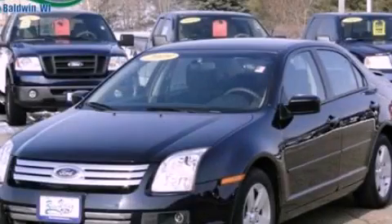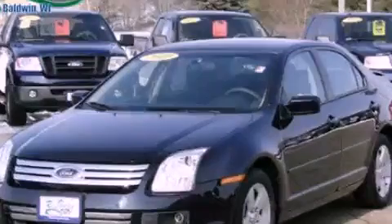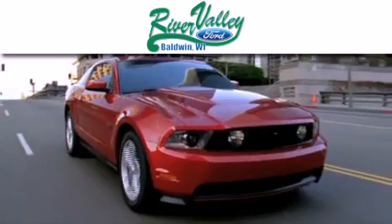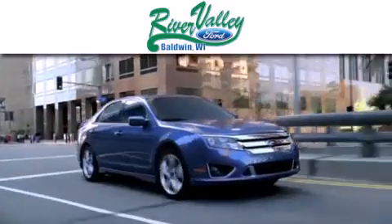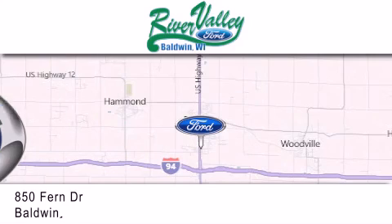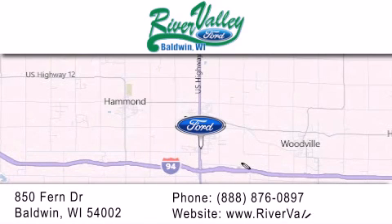Please call us today for more information on this great vehicle. River Valley Ford is dedicated to doing everything possible to ensure that the experience you have selecting your next vehicle is as pleasant as possible. We are located at 850 Fern Drive in Baldwin.